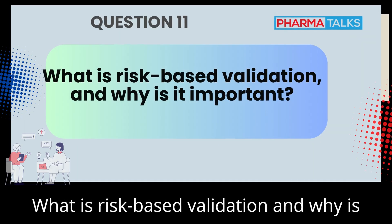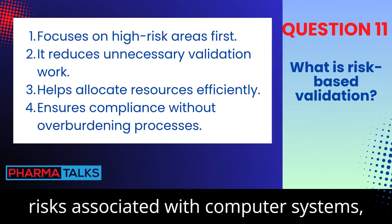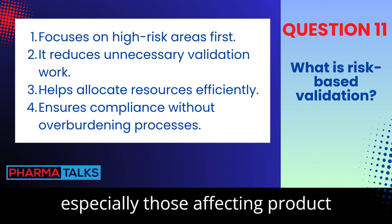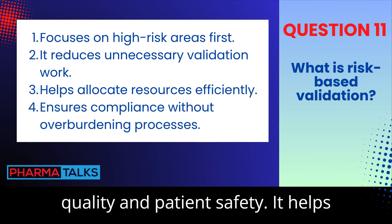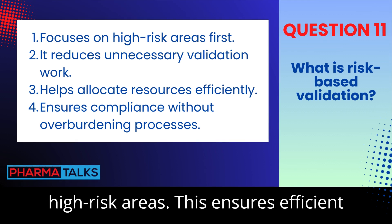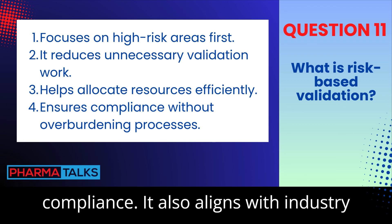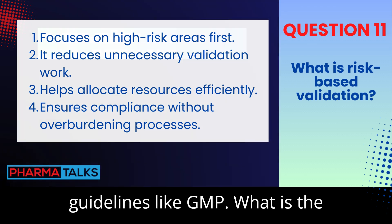What is risk-based validation, and why is it important? Risk-based validation focuses on identifying and mitigating risks associated with computer systems, especially those affecting product quality and patient safety. It helps prioritize validation efforts on high-risk areas. This ensures efficient use of resources while maintaining compliance, and it also aligns with industry guidelines like GAMP.